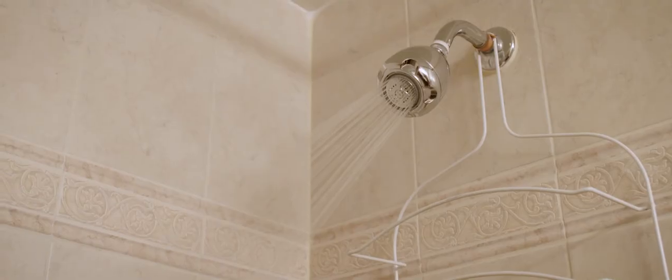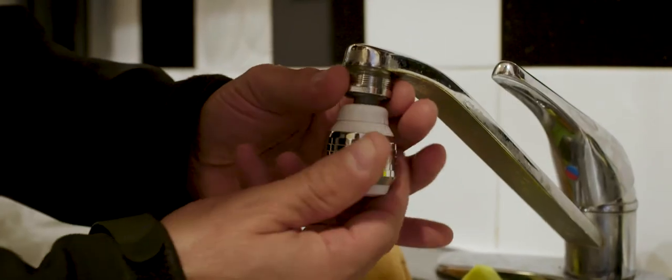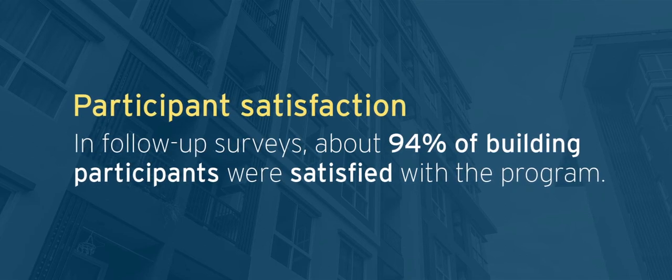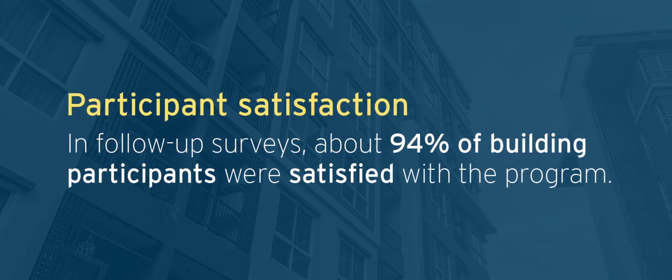Tenants may even notice a better shower experience as shower heads have pressure compensation technology for good flow rate and multiple spray settings. At the end of this program, our residents were quite happy with the water and the new fixtures. Our clients were exceptionally happy about the cost benefits of their energy savings and their water consumption. In follow-up surveys, about 94% of participants were satisfied with the program and tenant feedback has also been very positive.